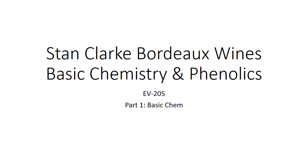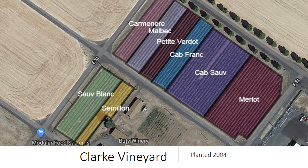Hi, everybody. Welcome back to another episode of Tim Rambles on About Wines. We're going to talk about the Stan Clark Bordeaux wines. We're going to go through basic chemistry and phenolics. This is the first piece of the lecture, and we're going to talk about basic chemistry. Save some of your wines for the tasting component to go through the phenolics. Here is our estate vineyard, and these are the wines we're going to be tasting today — let me show you the order we're going to be tasting them in.